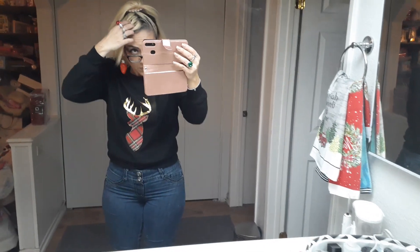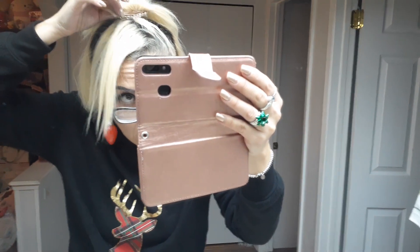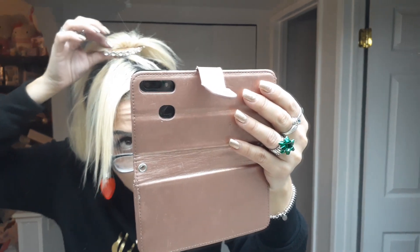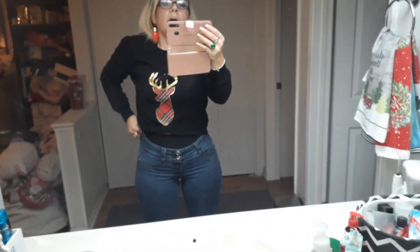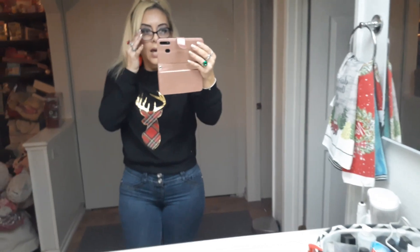I'm also wearing this little blinged-out barrette, and that's from the 99 cent store as well, and my sports bra from the 99 cent store. I am wearing tights underneath my jeans. I do it because I get cold, and so during the wintertime instead of having to put socks on and all that stuff, I just decided to put tights on underneath my yoga pants. Anytime you see me wearing pants in the wintertime, chances are I'm wearing tights — just so you know.